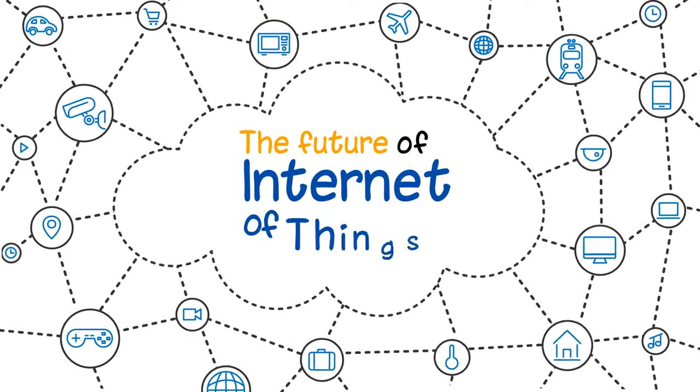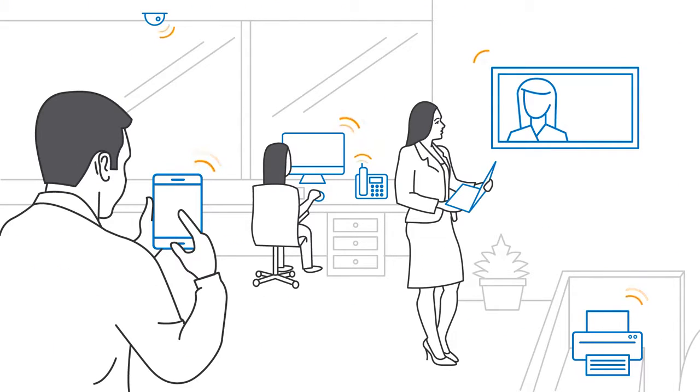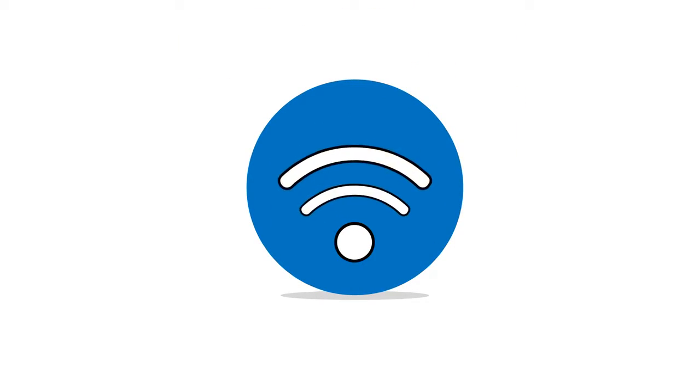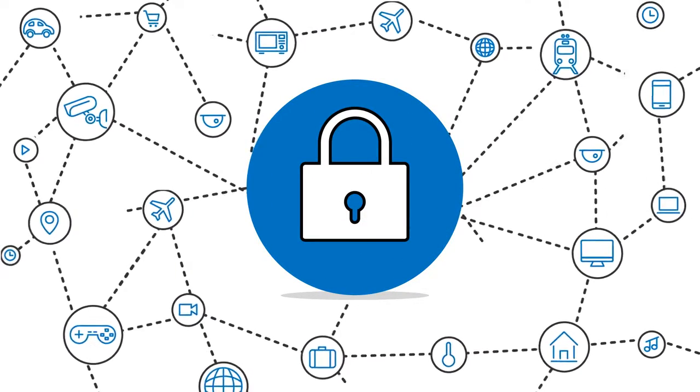The future Internet of Things is here. It is real and it's here to stay. It is everywhere. But are you ready for it? Legacy solutions just cannot keep up. Today's wireless network needs to support a future where everyone and everything is connected securely.